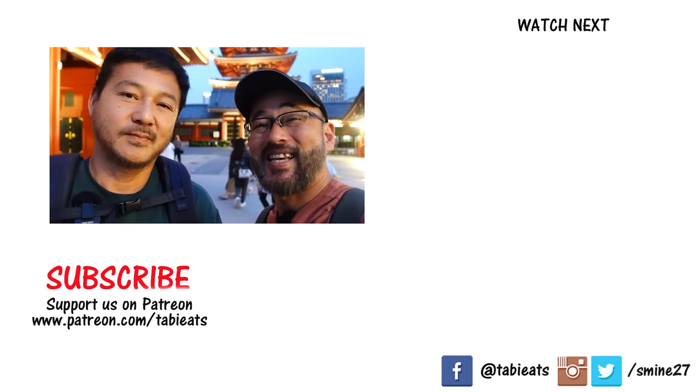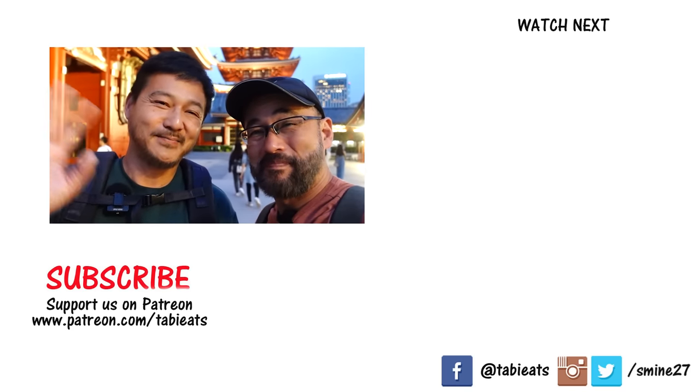That brings us to the end of the video. Let us know in the comments what you think, and if we missed one of your favorites, let us know as well. Give us a thumbs up and subscribe for more videos like this one. Thank you for watching — see you next video, bye!